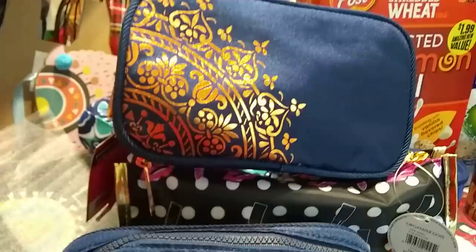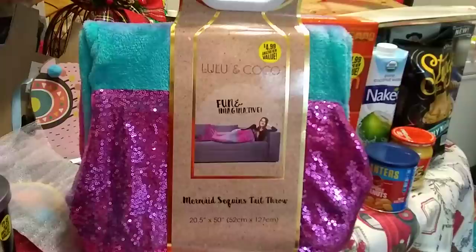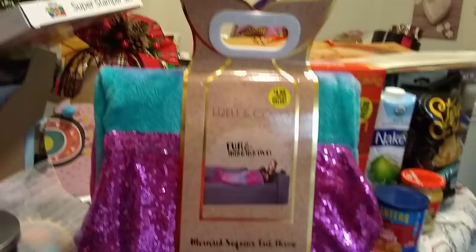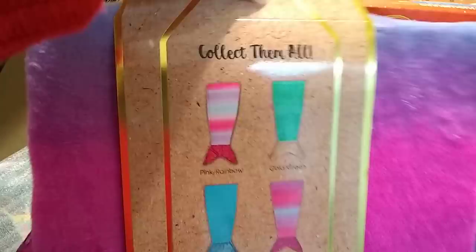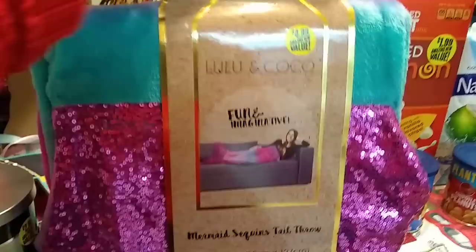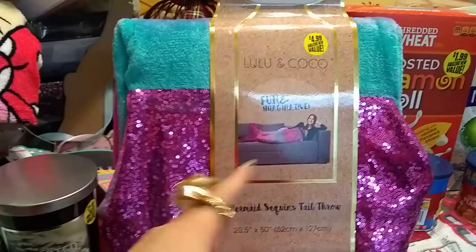I did grab another Jojo bow — I'm going to keep this one for myself. It is so cute; I believe this was $1.99, and I totally dig the silver and the pink. This is a totally cute present — I'm actually keeping it for me: $4.99 for the fun and imaginative mermaid sequin tail throw. I did pick up the purple and pink. Such a cute little handle, and it says collect them all. This was $4.99 — I love how it is mostly pink. Super cute, and you can go pick your favorite. This is great for gift giving under $5.